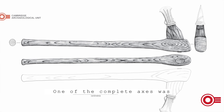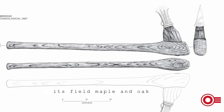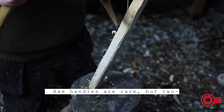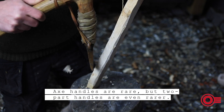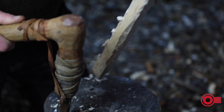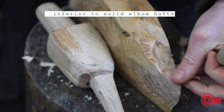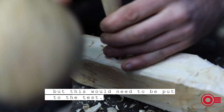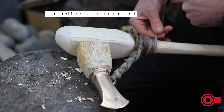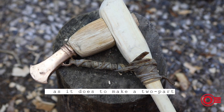One of the complete axes was exceptionally well preserved and is different from the others in that its haft was made of field maple and oak in two parts that fit together. Axe handles are rare, but two-part handles are even rarer — they would have taken far more time to shape and fit than a natural elbow branch. It has been speculated that two-part handles would have been inferior to solid elbow hafts, but this would need to be put to the test. It's possible a two-part handle was made because finding a natural elbow branch of the right thickness and shape takes as much time as making a two-part version.